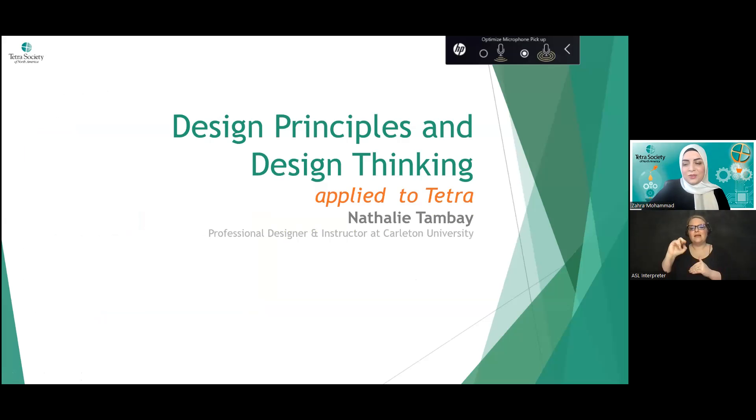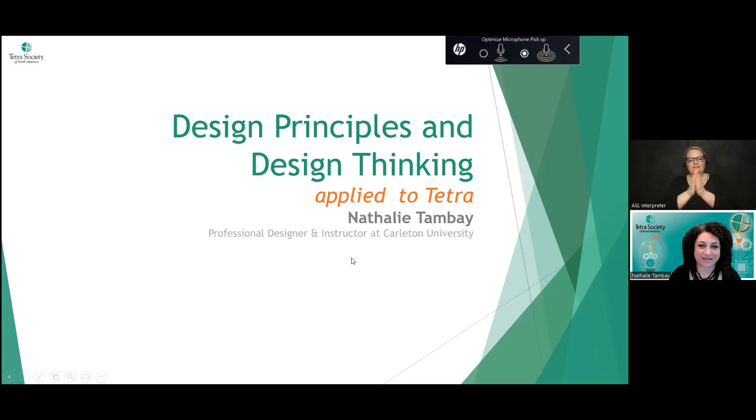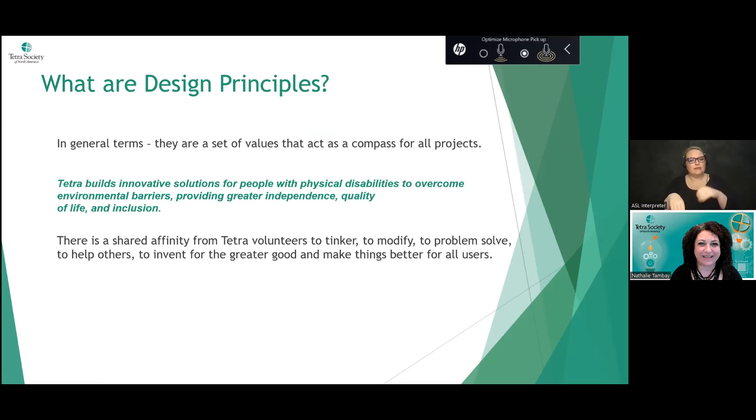Passing over now to Natalie Tambay, who will speak about design principles and design thinking applied to Tetra. Natalie introduces herself: she is an instructor at Carleton University in the field of Industrial Design, with brown hair, brown eyes, and big curly hair. She's passionate about what Tetra does. She's in her late 30s — or as she jokes, she's had many iterations of her 39th birthday.